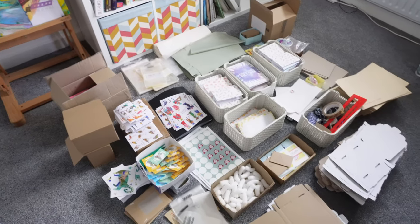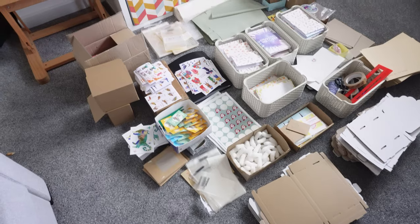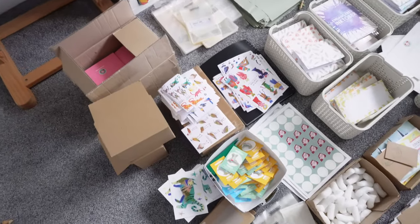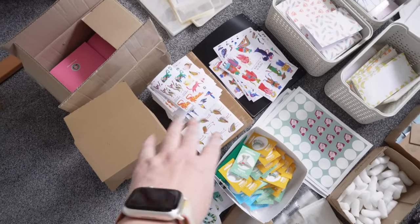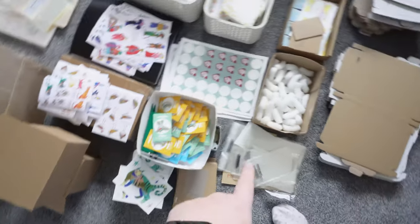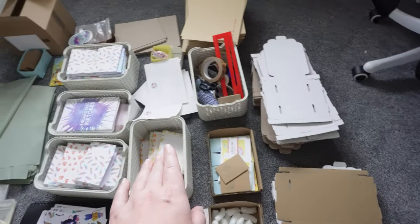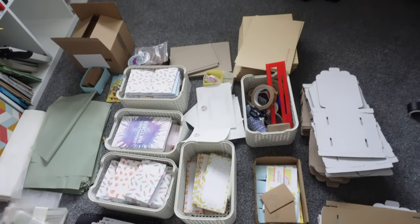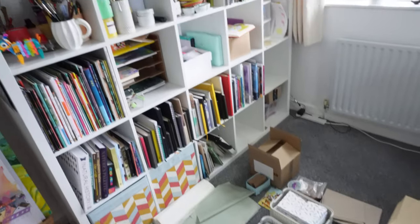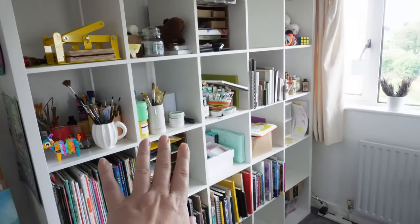This is one section I really want to get sorted out — it's the Etsy online shop section. As you can see I've got stuff everywhere: all my new stickers, my old zine, some new postcards in these boxes, packing stuff, boxes, washi tape, old stock, envelopes. There's just a lot, and I want to make the best use of this Kallax because right now it's just chaotic.